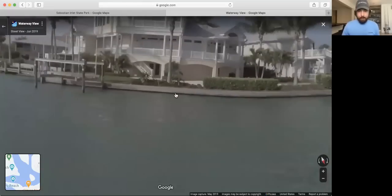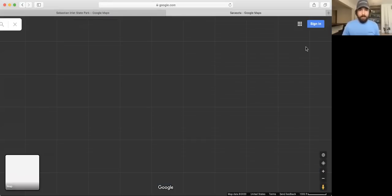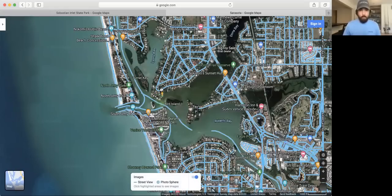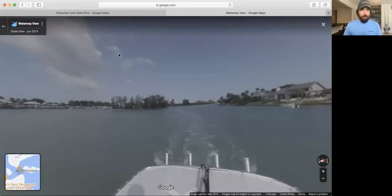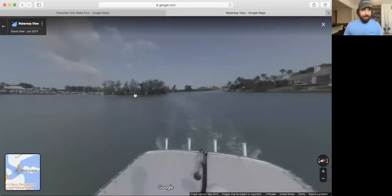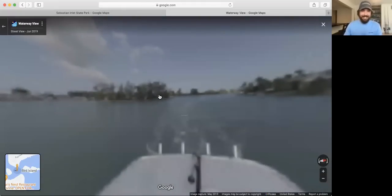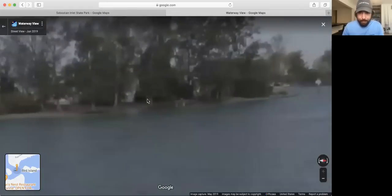If I want to go up and check out these mangroves, I just keep clicking — the boat will go up pretty close. It's a 360-degree camera so you can move it anywhere from that boat. You can see how the seawall looks — like if there are barnacles on it for sheepshead. There's just such an enormous amount of information you can get from this. And this is called the 'waterway view' — dated June 2019, so that wasn't that long ago. This is new and you're going to see a whole lot more of it.